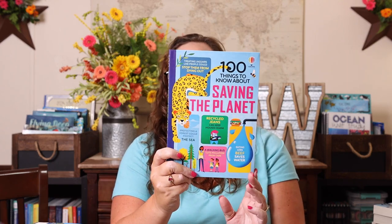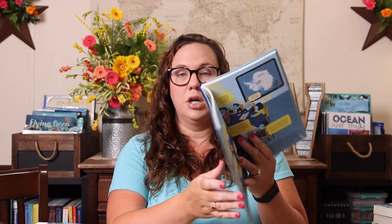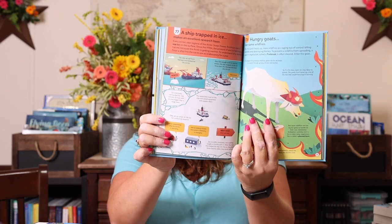I also grabbed her the 100 Things to Know About Saving the Planet. These 100 Things books are amazing — they're all small, bite-sized chunks of information, so it's not overwhelming at all. Sometimes there are the most random pieces of information we never would have learned otherwise. I love them because you can pull them out on any topic and they have tons of them.